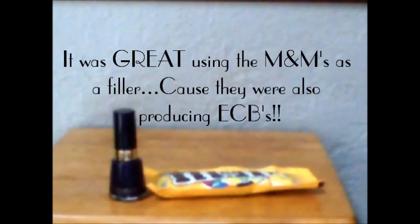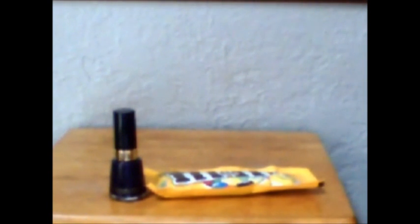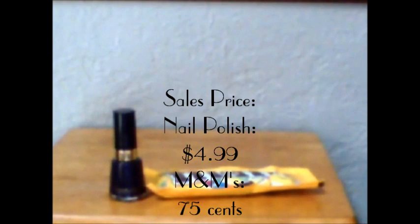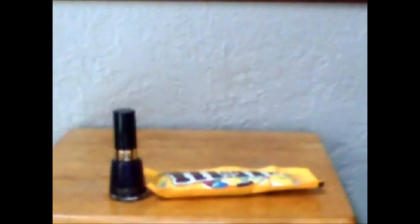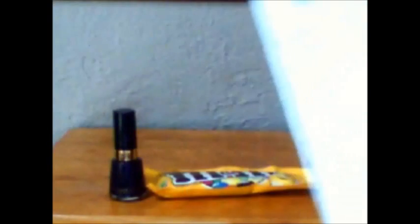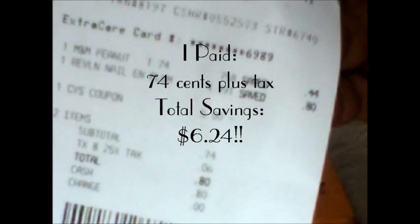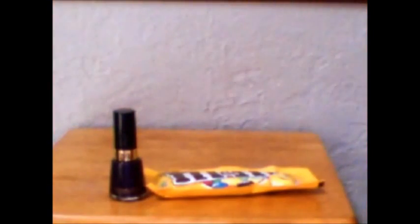My total for transaction number one was about $5.74. I went in with one $5 extra care buck — that is all that I had as far as extra care bucks go. I used it on my first transaction and spent $0.74 on transaction number one.